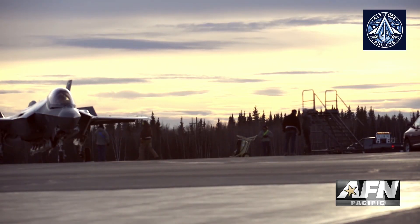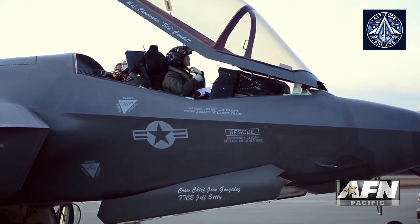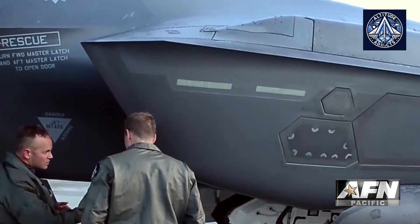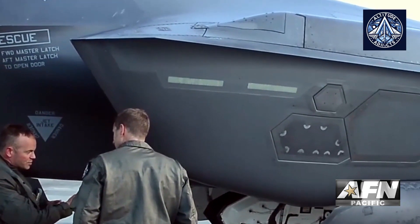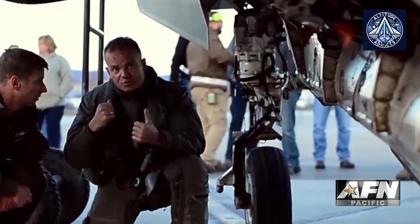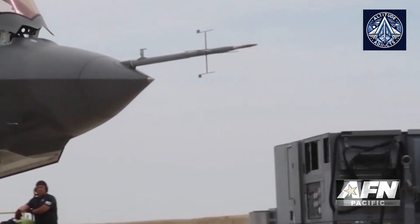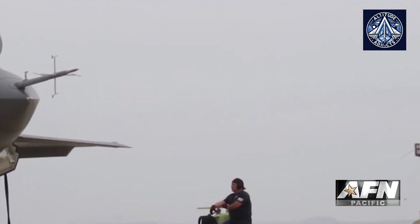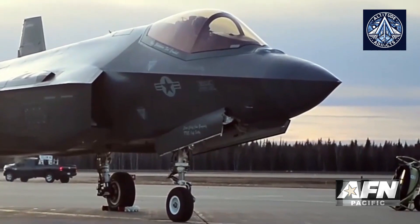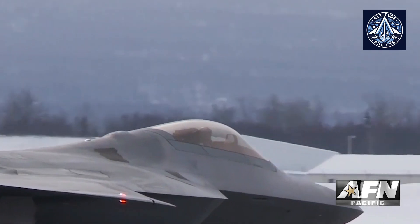The Israeli F-35 and the Russian Su-57 are two of the most advanced fighter aircraft in existence today. Nevertheless, the operational effectiveness and challenges of these systems are considerably different when deployed in real-world combat scenarios, particularly when faced with varying levels of adversarial air defense systems. A comparative analysis of the two aircraft emphasizes the operational environment's influence on their performance and their technological capabilities.